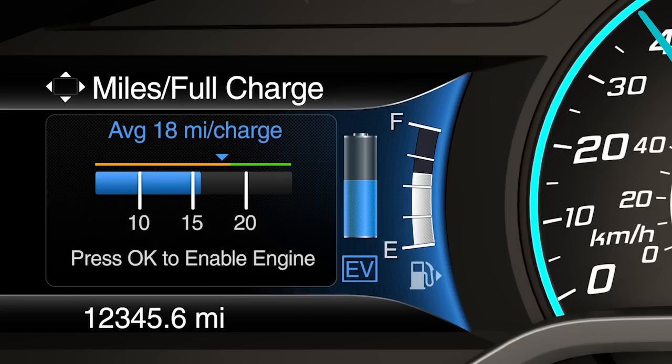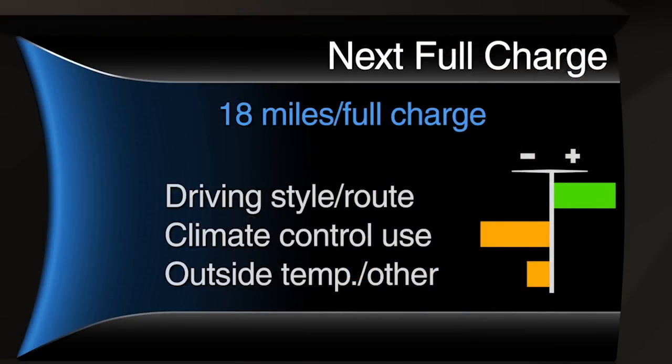Every time that you turn your vehicle off and you've used plug-in energy during your trip, the next full charge screen will appear on the right side of your instrument cluster. It will show your estimated miles per full charge, just like on the left side, plus additional information about how your energy usage has impacted your estimate as compared to the rated electric range for your vehicle.